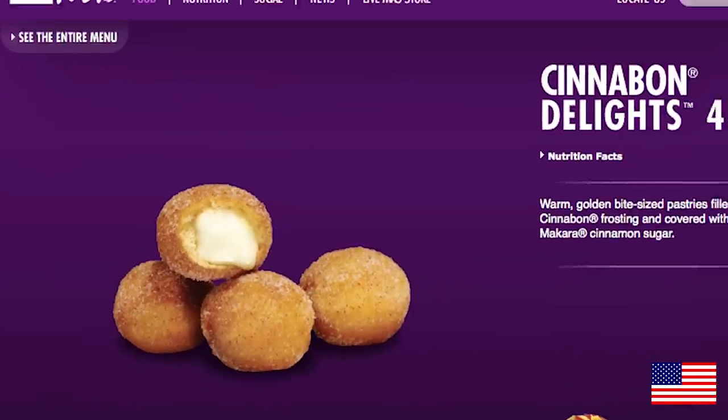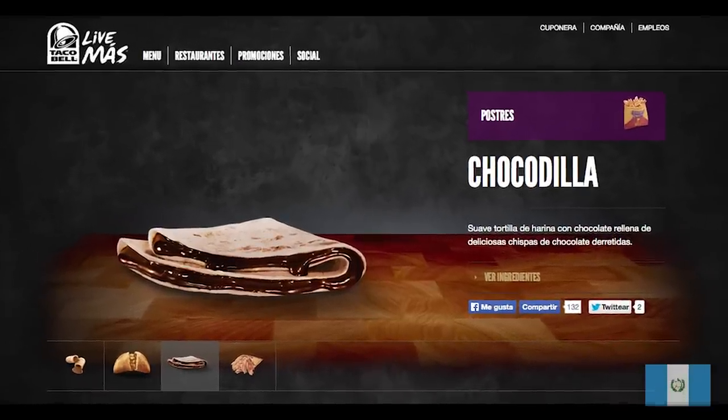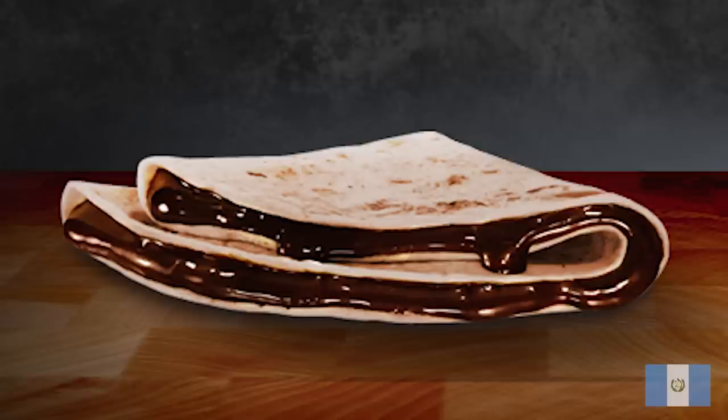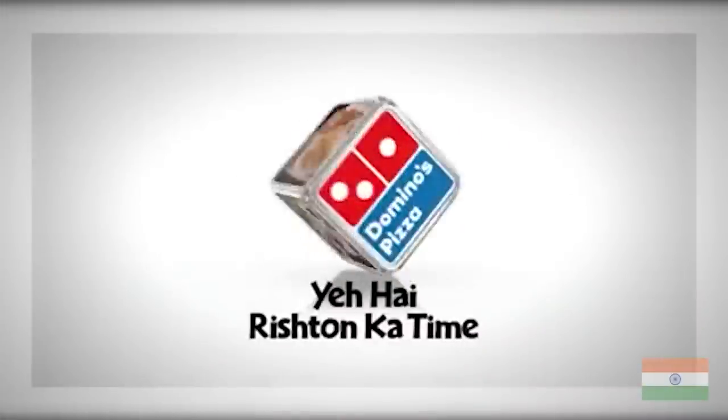Vsauce! Kevin here. In the US you may be able to order Cinnabon balls filled with frosting, but Taco Bell in Guatemala offers the Choco Dia, a dessert quesadilla filled with chocolate. And if you want a taco in India, you can find that at Domino's.